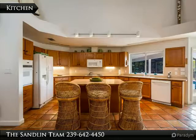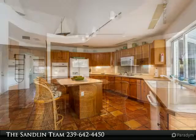Secluded tropical lanai, large pool re-marcited, upgraded double solar panel sets plus new 16 SEER heat pump.